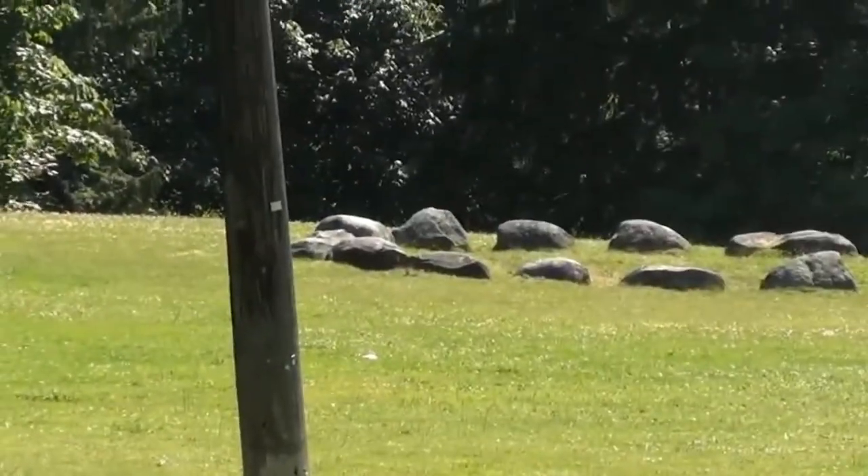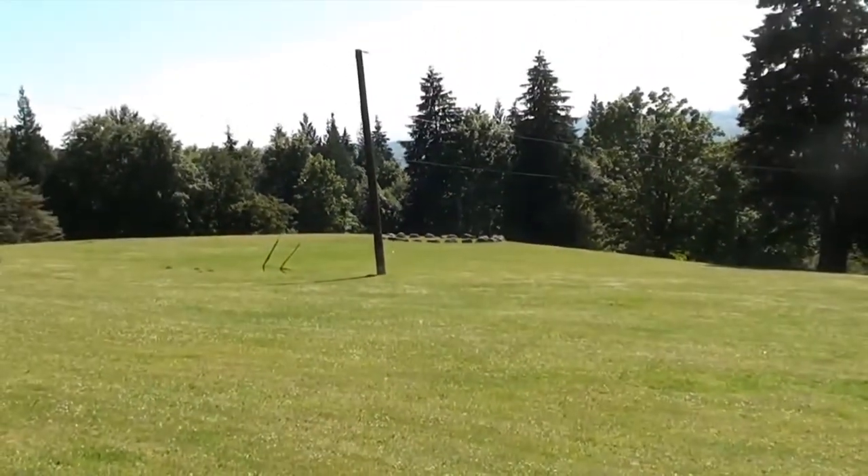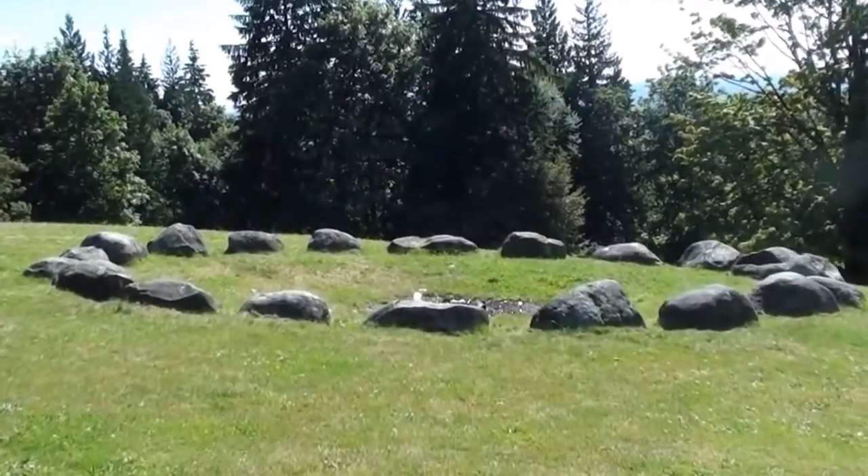We're not sure why, but I'm going to go run right to those rocks and see if there's anything interesting around them. And now we see why there are rocks around this area.